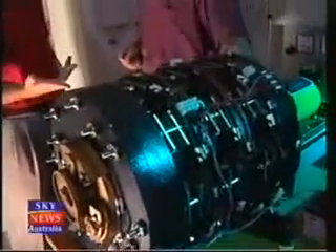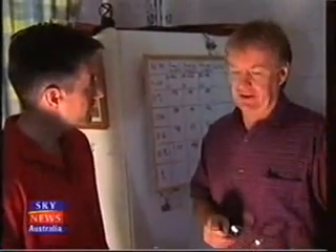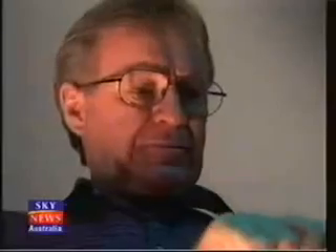So John, this is the machine? Yes, this is it, Chris. What's it capable of? Well it'll power a house. The machine will provide sufficient electricity to run a house and have power to burn. It sounds too good to be true, but inventor John Christie is convinced his machine will change the world.